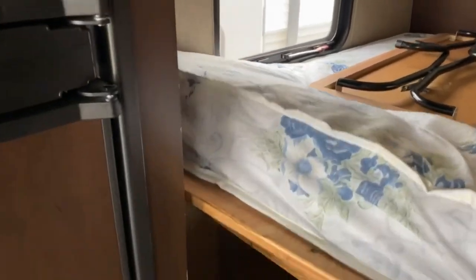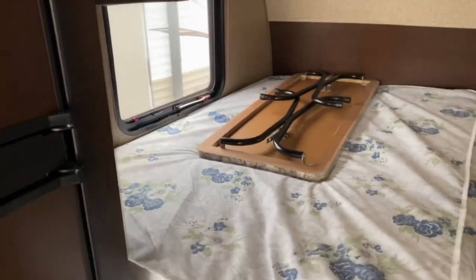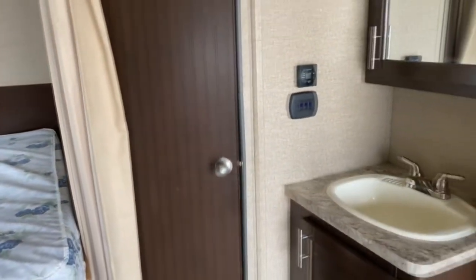Here's your bed. It does offer a little bit of storage space, but most of your components are down there. You've also got a table to go in your toy hauler area for your dining space.